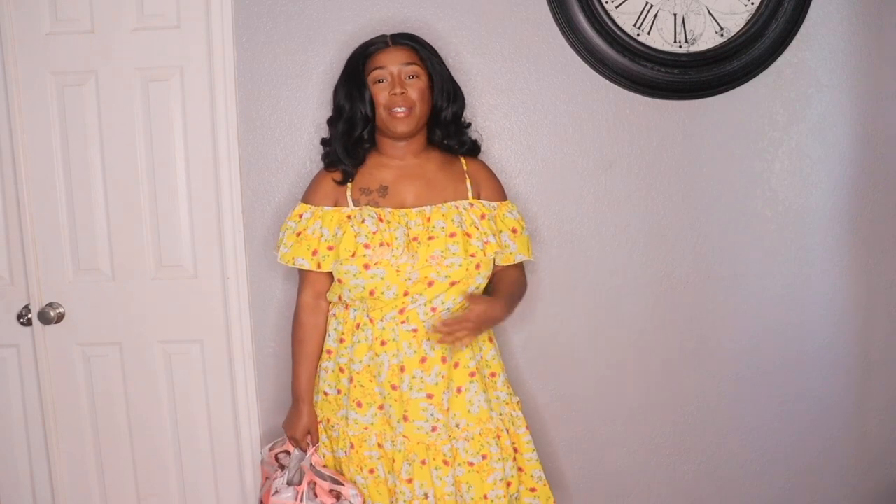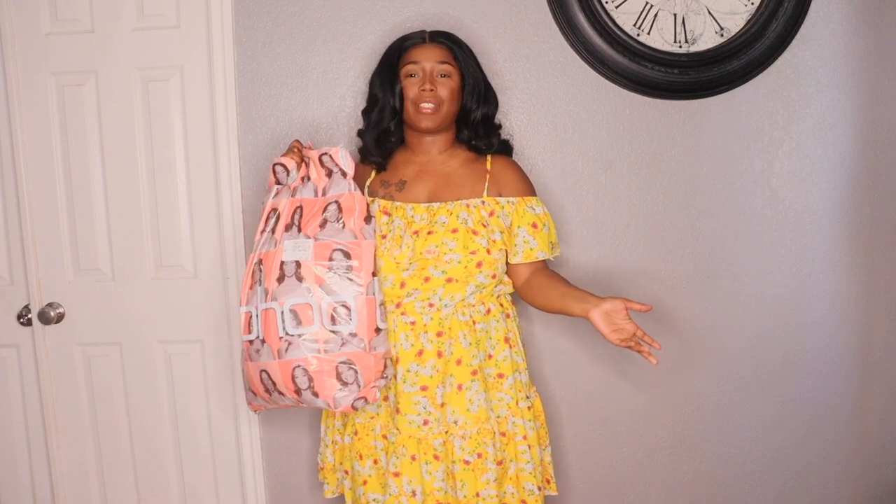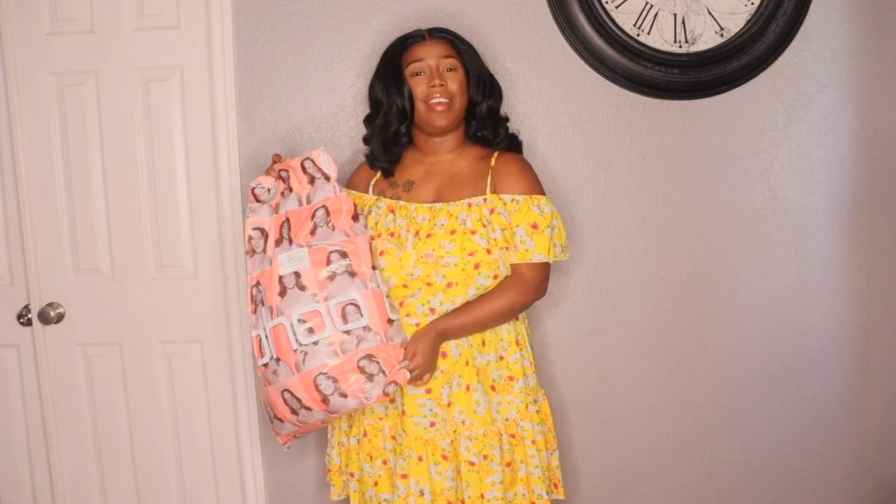Hey divas, so in today's video I'm going to be doing a Boohoo haul. I'm super excited because this is my first time trying out Boohoo, so if you guys are interested to see what I got, then definitely keep watching.